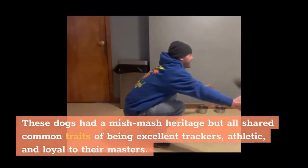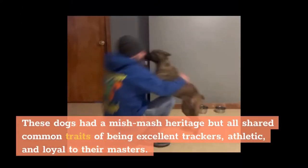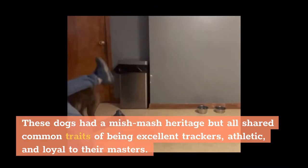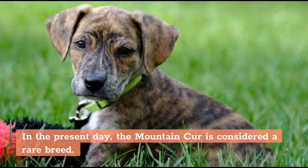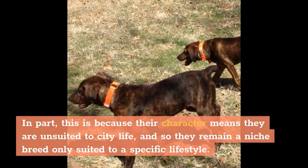These dogs had a mishmash heritage but all shared common traits of being excellent trackers, athletic, and loyal to their masters. An official Mountain Cur breed was recognized by the American Kennel Club in 1957. In the present day, the Mountain Cur is considered a rare breed. In part, this is because their character means they are unsuited to city life, and so they remain a niche breed only suited to a specific lifestyle.